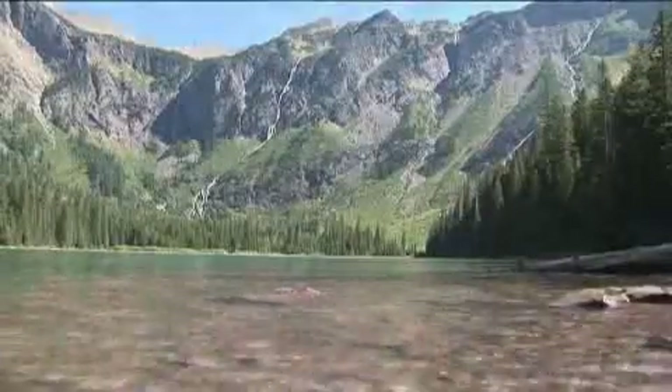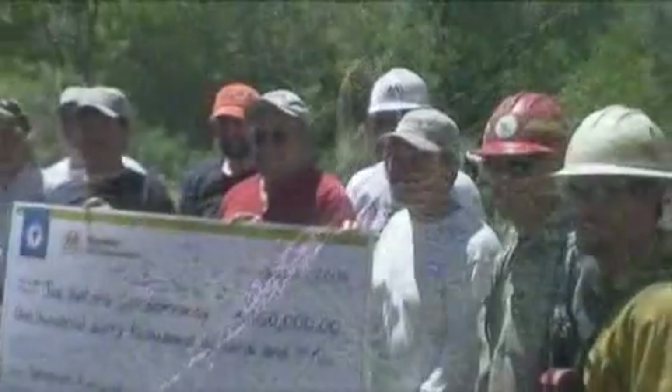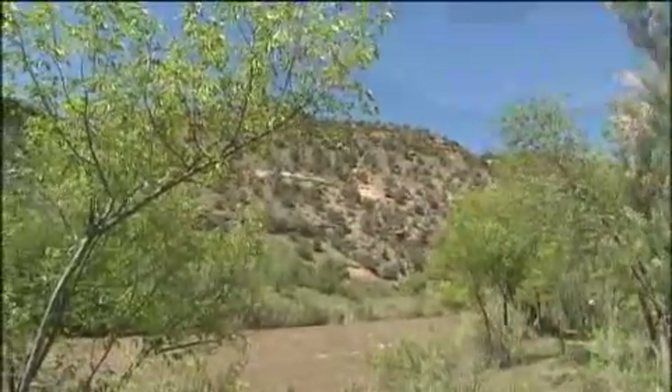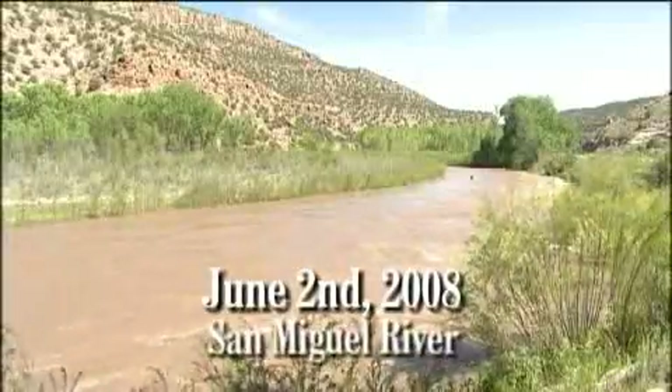Water — it's our most precious natural resource, and when it's threatened, it may take the cooperation of an extraordinary coalition of organizations, which is exactly what happened on one historic day, June 2, 2008, on the San Miguel River in western Colorado.